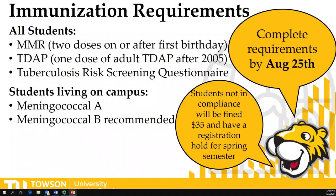All students are also required to complete a tuberculosis risk screening questionnaire. This is not a tuberculosis test, but rather we are risk stratifying who is at higher risk of contracting tuberculosis through a questionnaire. These requirements need to be completed by August 25th. Any student who is not in compliance is subject to a $35 fine and a registration hold for the next semester.